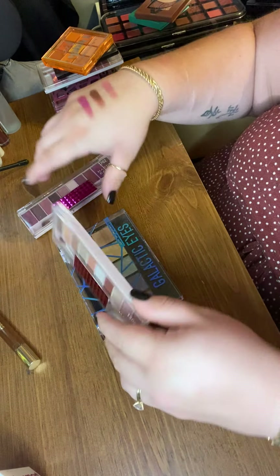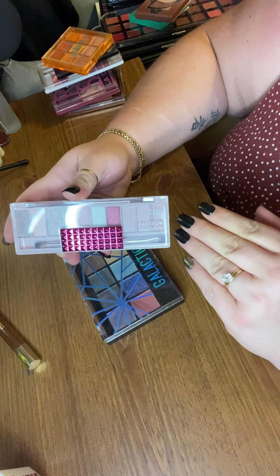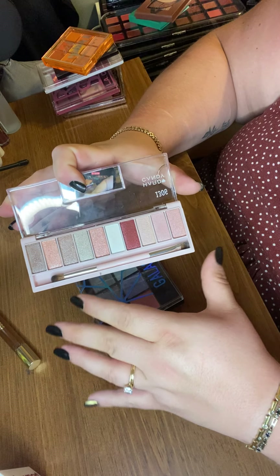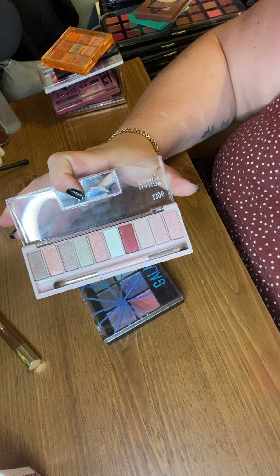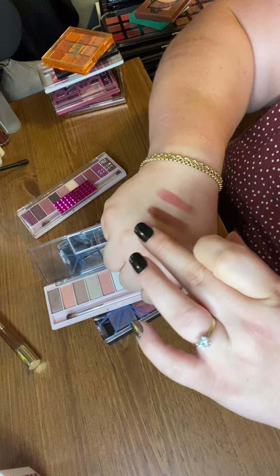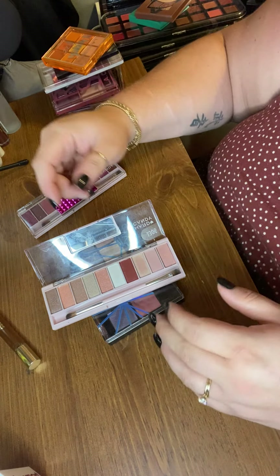Then I have the Pinking of You palette — same story, pretty shimmer heavy. Actually, it is all shimmers, there are no mattes. This is a very beginner eyeshadow palette; it's got the dual-ended brush. I haven't really used it much. The shades are just very light and too similar — there's no variation, it's basically all the same color on the eye. The shimmer formula is very pretty and nicely pigmented, but just not one of my favorite palettes.